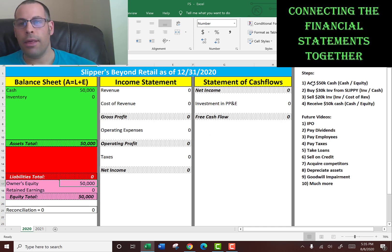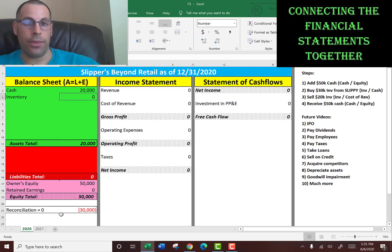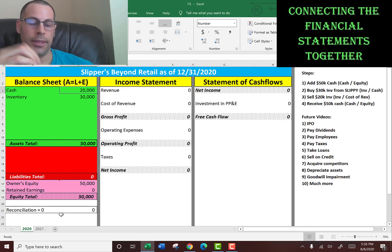The next step is we're going to buy $30,000 of inventory from Slippy — just a made-up company that sells slippers. So what happens? We have to pull $30,000 out of cash, so cash goes down to $20,000, and we send Slippy a check for $30,000, and he sends us $30,000 of slippers. So our inventory now goes up $30,000. Everything was contained within the assets section — we increased one asset $30,000 and decreased another $30,000, so our reconciliation is zero.